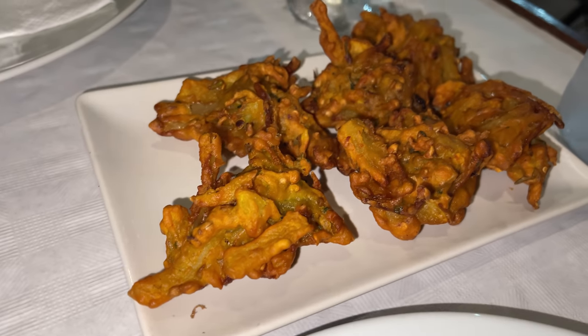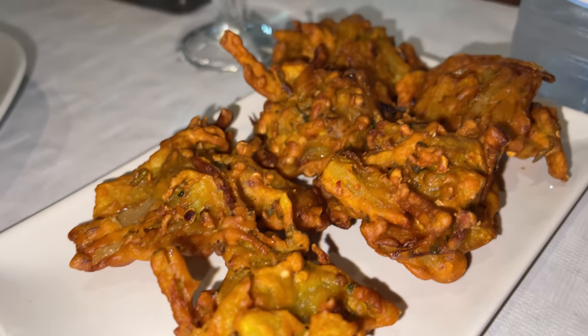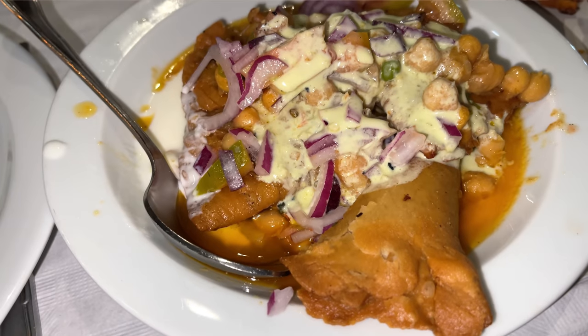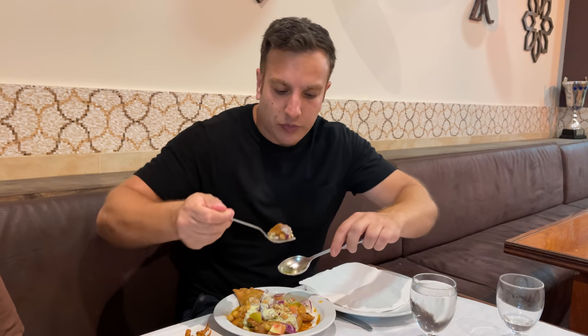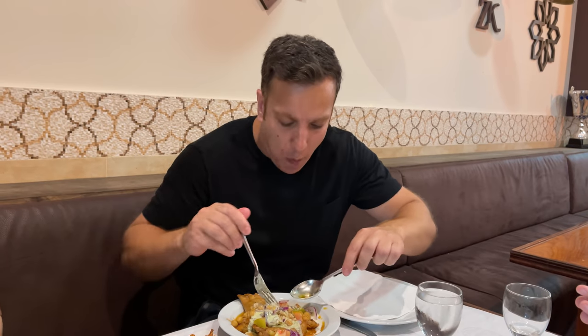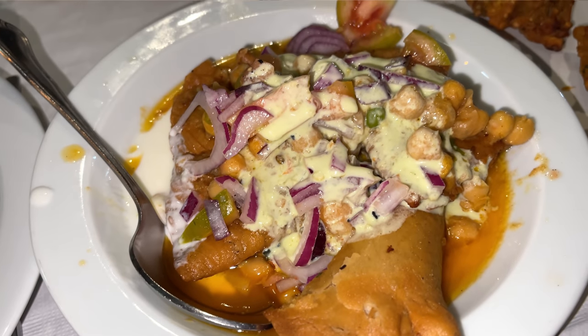We're going to start with the pakoras. These look proper legit. These remind me of Pakistani pakoras — the ones you get on the side of the road. Let's get some chutney over here. It's Pakistan in a mouthful. Next, we're going to try the small chaat. Visually it looks pretty good — fairly sloppy like a typical chaat, but usually full of flavor. It's a warm chaat, which I like. Really nice flavor, good kick to it, lots of chickpeas. That's really good.